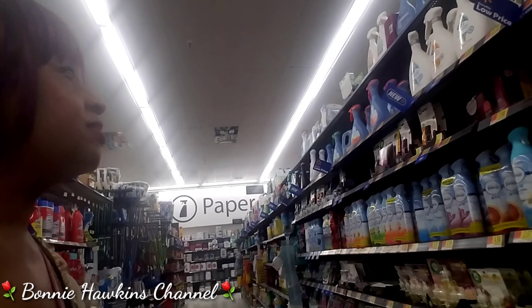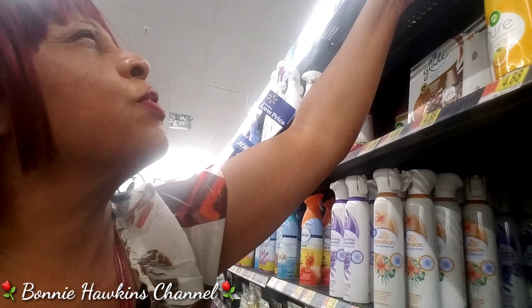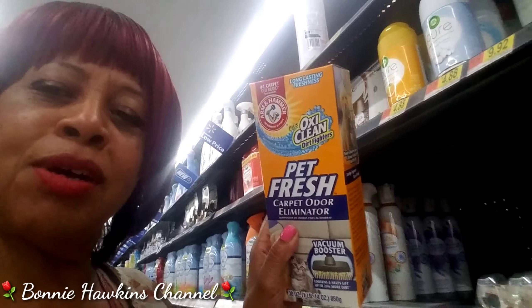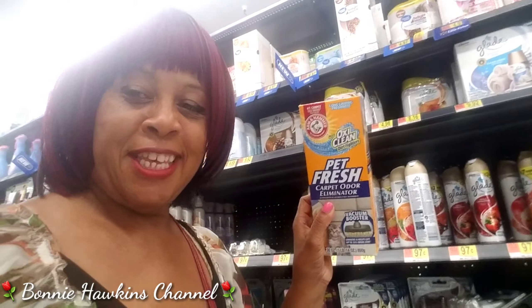One more thing I need to get. So I'm going to get some carpet fresh for pets. If you got pets, this is a must. And if you got carpet and pets, this is definitely a must.